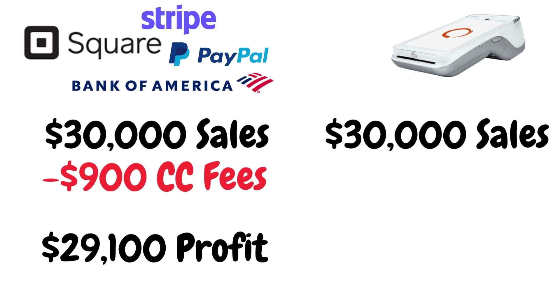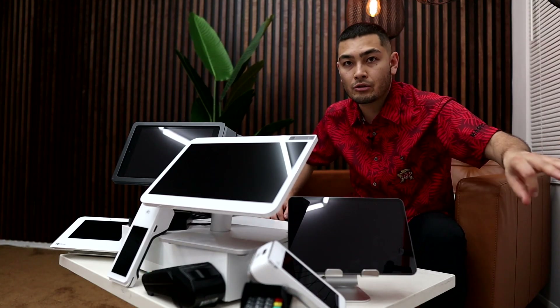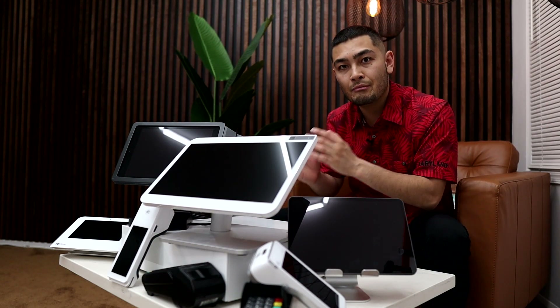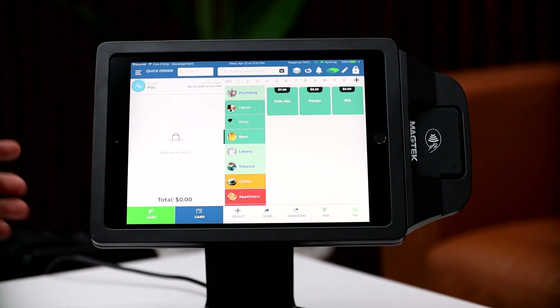However, with the point of sale system I'm about to show you, if you do $30,000 in sales, you actually pay $0 in credit card processing fees. You can eliminate all 3% of your credit card processing fees and pay a flat rate of anywhere between $50 to $100 per month. That means you take home $30,000 in profit — saving roughly $800 to $850 per month, which comes out to over $10,000 per year.